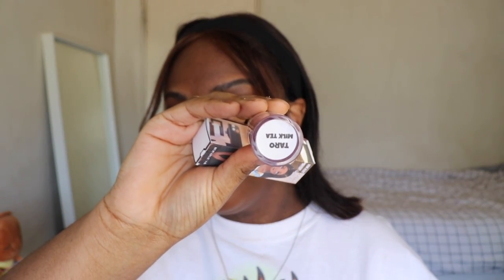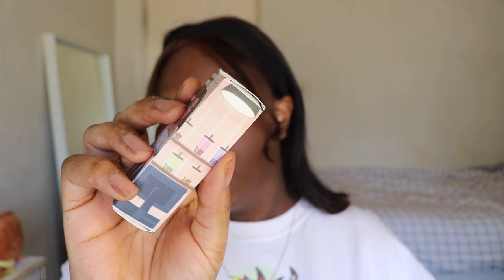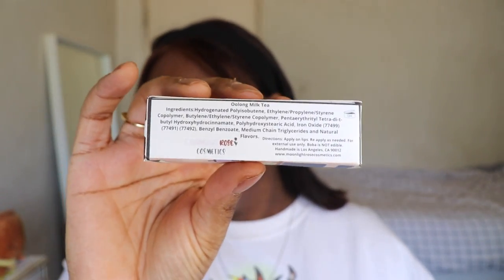It has Hikari on the front. The shade name is on the top of the box and also on the bottom of the lip gloss in case you get it mixed up. Hikari in her boba shop. On the back we have our ingredients and our website.